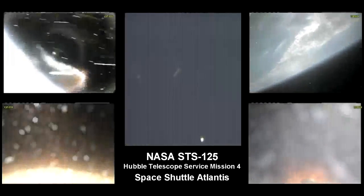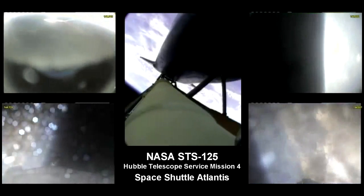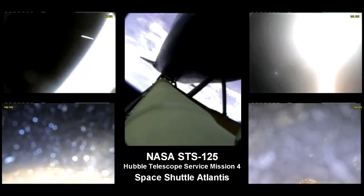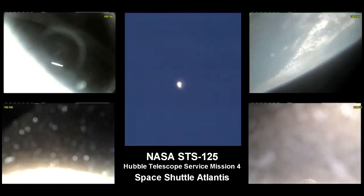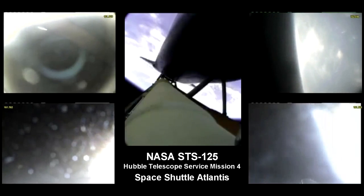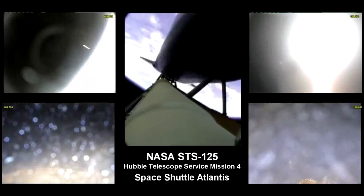The solid rocket boosters have done their job. Atlantis is continuing in its due easterly course to catch up with the Hubble Space Telescope one last time. Altitude 35 miles downrange from the Kennedy Space Center, 51 miles. Altitude 195,000 feet. Atlantis is traveling 3,300 miles per hour. All three main engines are in good shape, as are the hydraulic systems, the auxiliary power units, and the fuel cells. No issues heading to orbit.